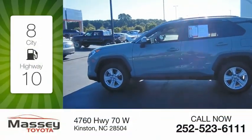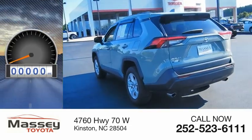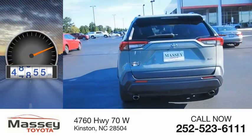Great fuel efficiency saves you money by requiring fewer trips to the gas station. This vehicle has less than 50,000 miles.